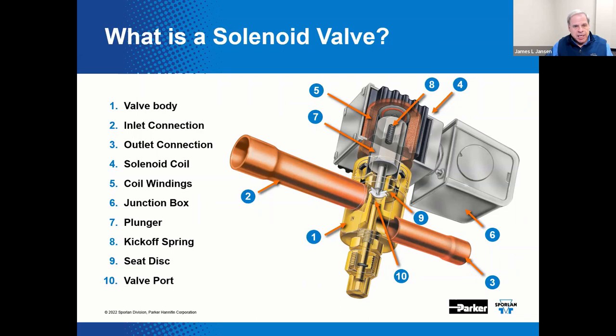A solenoid valve is an electrically operated device with the primary purpose to control the flow of fluids — liquid or vapor — in a refrigeration system. It is operated by opening and closing an orifice or port in a valve body that permits or prevents flow. It is controlled by an electrical current running through a solenoid coil. When the coil is energized, a magnetic field is created, causing the plunger in the valve to move to an open or closed position, depending on the design of the solenoid valve.